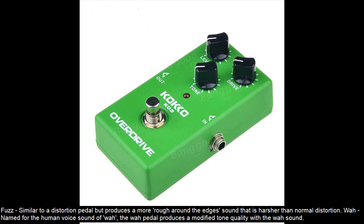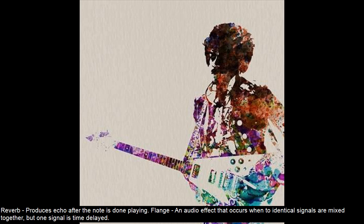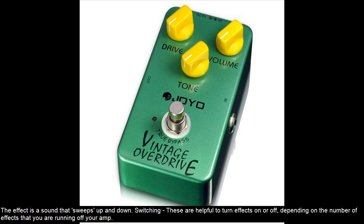Wah — named for the human voice sound of wah, the wah pedal produces a modified tone quality with the wah sound. Reverb — produces echo after the note is done playing. Flanger — an audio effect that occurs when two identical signals are mixed together but one signal is time delayed. The effect is a sound that sweeps up and down.